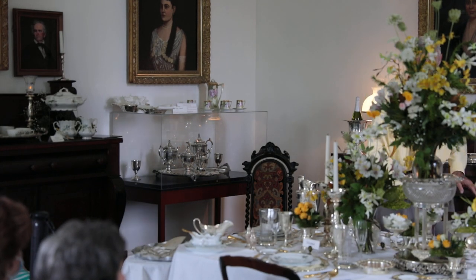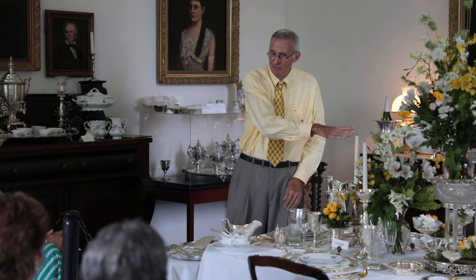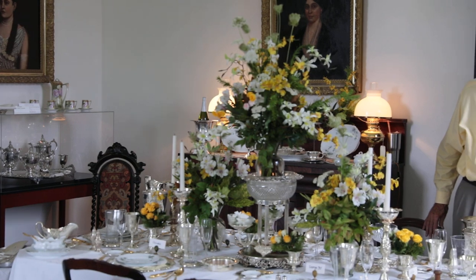For the main course, there would have been assorted meats to pick from and several vegetables. You've already had the salad, the soup, and the seafood. You cleansed your palate at the end to be ready for the next course. Then dessert came — and this is when you can really show out with really fancy things.